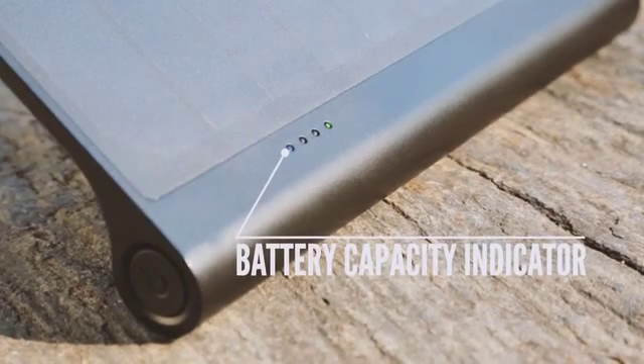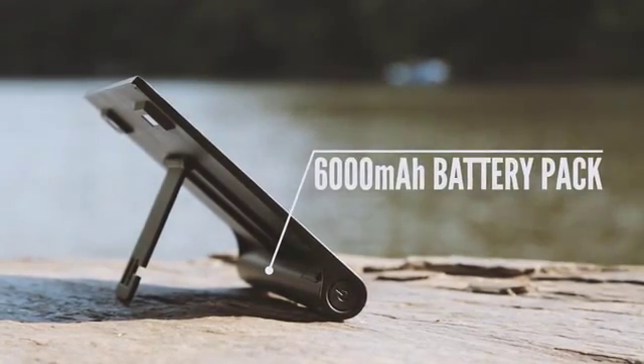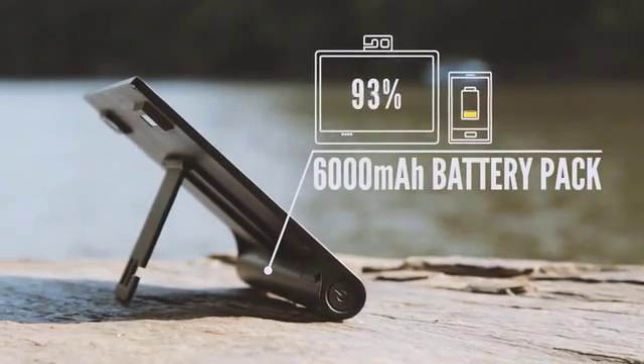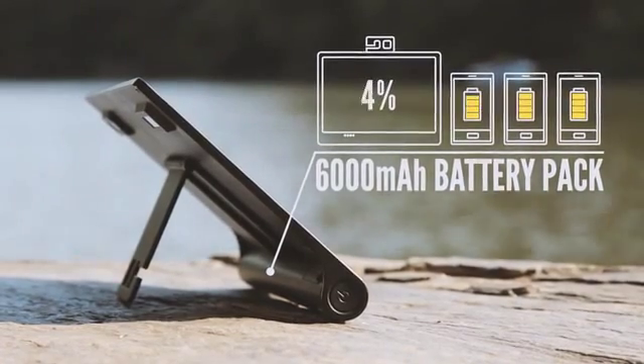Underneath, our engineers integrated a strong 6000mAh battery, which is the same type the current Tesla Model S is using for charging. So you will be able to fully charge two to three smartphones with this huge buffer.